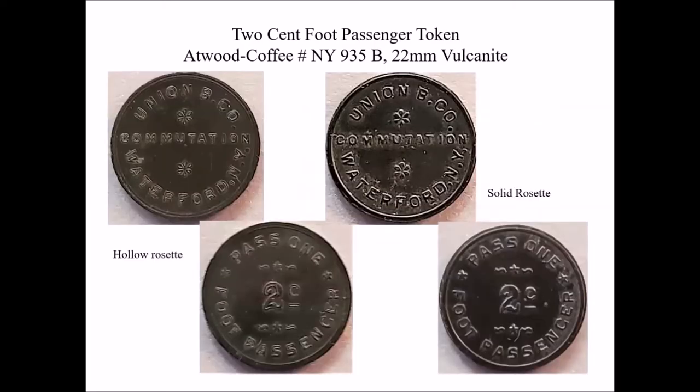A later-date commutation foot passenger token are these, made in vulcanite, which is a hard rubber substance. These tokens come in two varieties, easily identifiable by the rosettes that appear on the obverse of the token. There's a hollow rosette and a full-bodied solid rosette. I think these are actually from the same production mold, but there was a difference in the pressure used in the vulcanization process, which created differences between the hollow lettering and rosettes versus the solid rosettes.